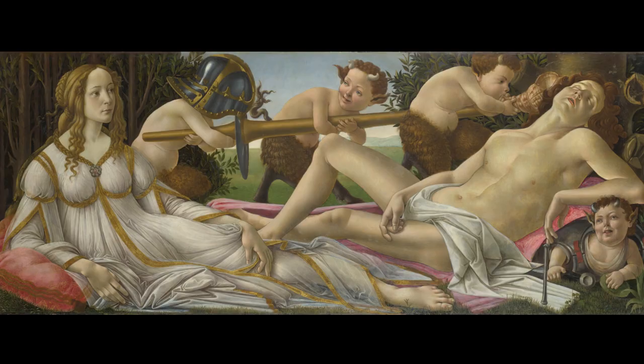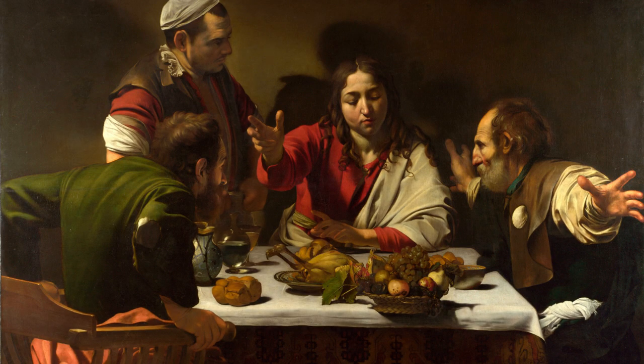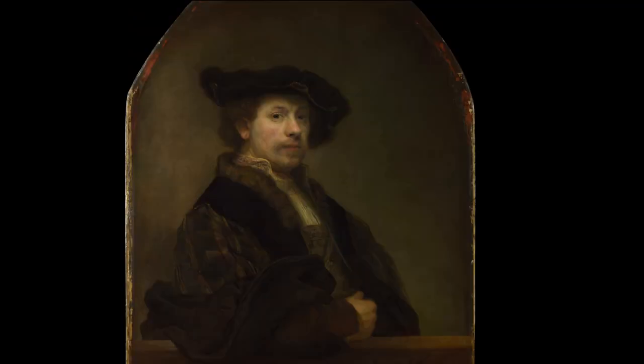Today we will be exploring the 10 most famous paintings in the London National Gallery, their mysteries and the things that captivated art enthusiasts from all around the world. Without further ado, let's begin.